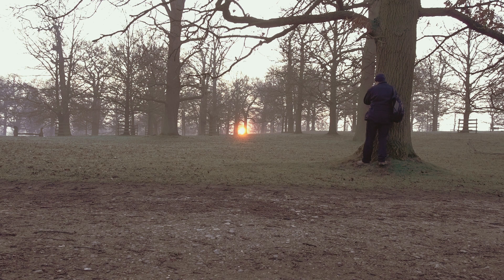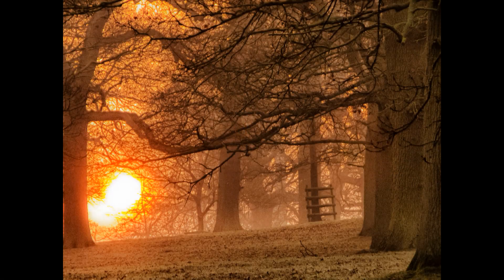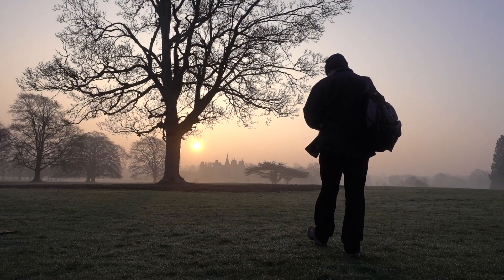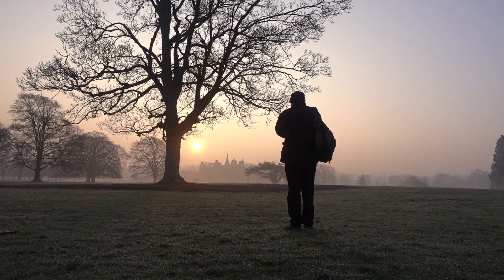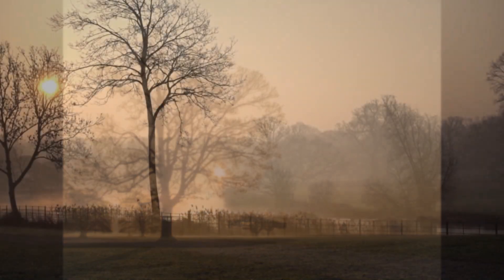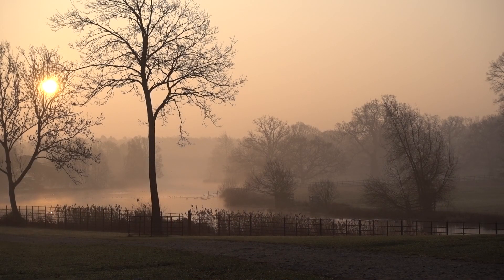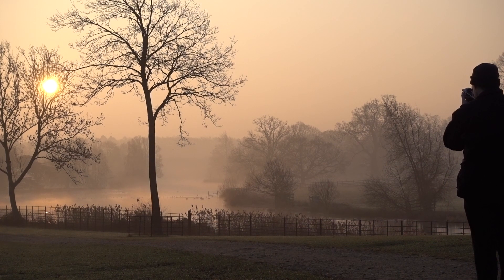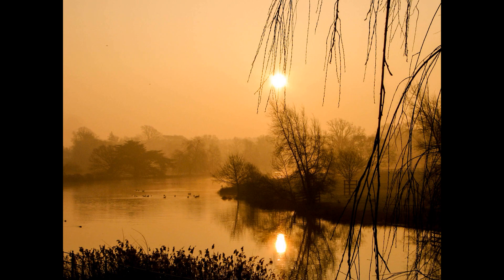With its tiny 5 megapixel 1/2.5 inch sensor, it would seem that in current times it's woefully inadequate. But the S2 embodies something that works well even today: the lens. It's a 36 to 432mm equivalent, a 10x zoom with a nice bright f2.7 to f3.5 lens which is image stabilised. And it produces some nice images.